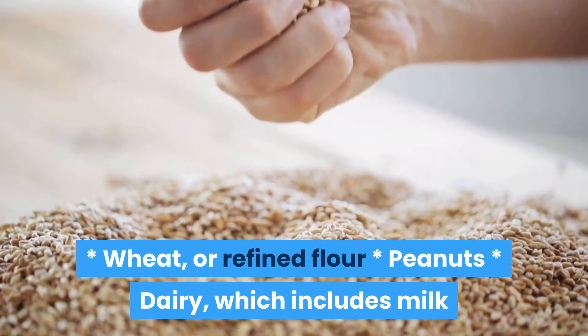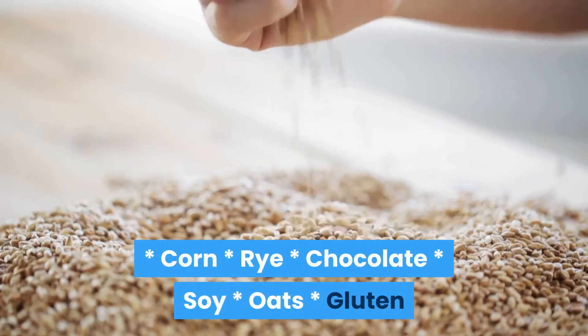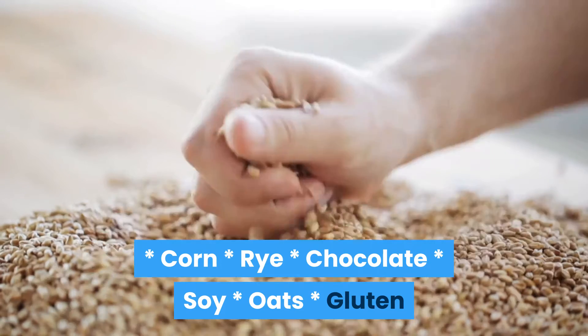Wheat or refined flour, peanuts, dairy (which includes milk and cheese), sugar, corn syrup, barley, eggs, corn, rye, chocolate, soy, oats, and gluten.